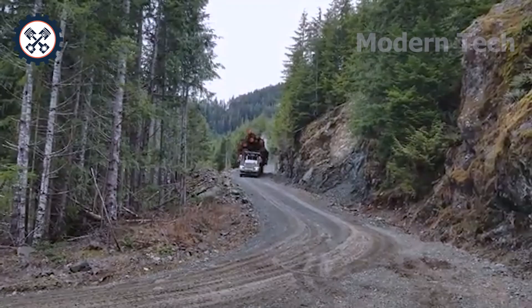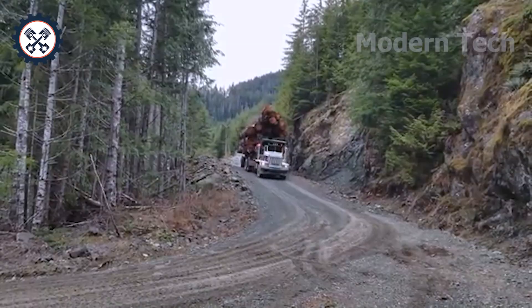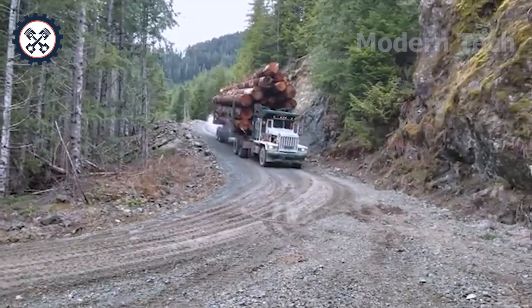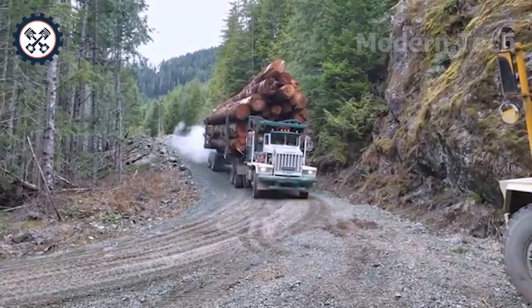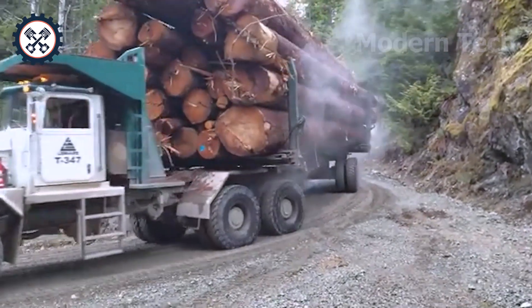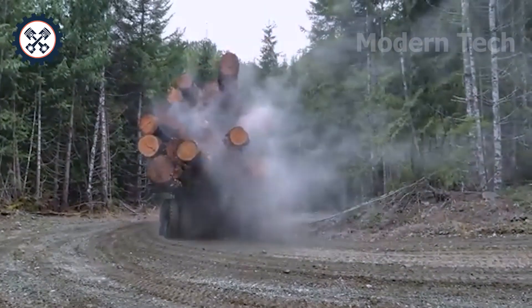In the middle of the rugged mountains and forests, the scenery is breathtaking. A heavy-duty truck transports a huge amount of timber downhill, making everyone who sees it admire it. The powerful engine and superior load capacity help it operate stably. Remember, safety is always more important than speed.